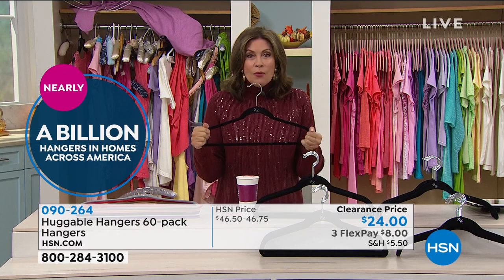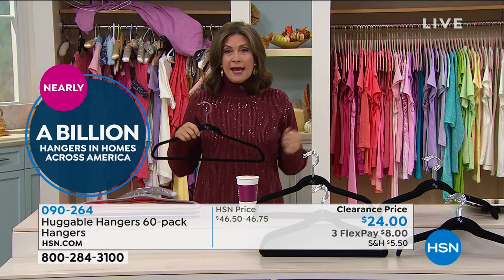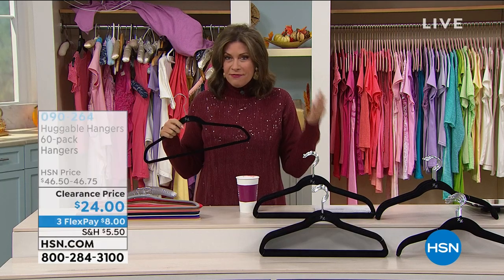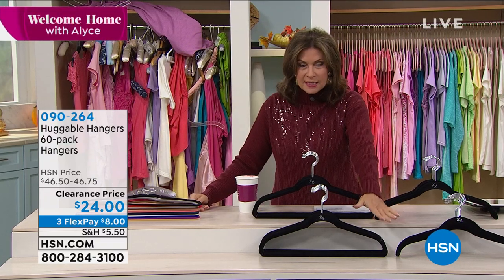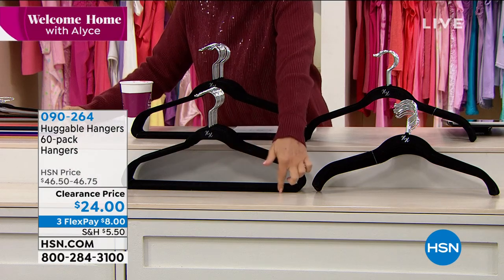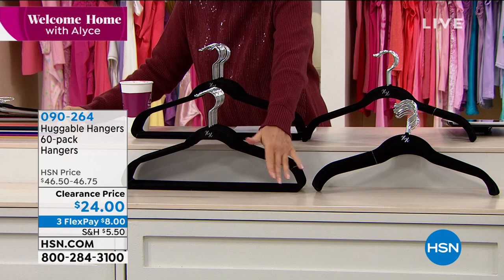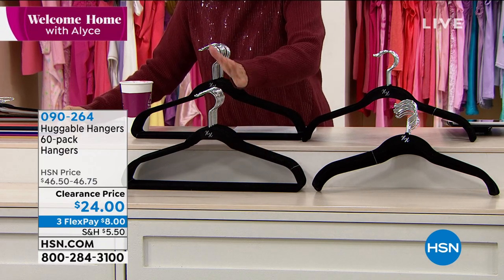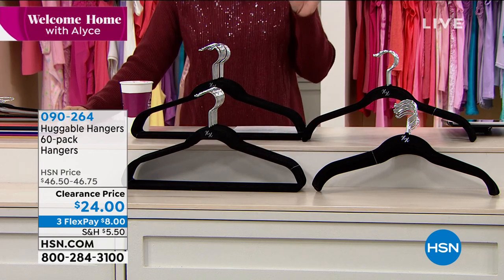We have one of the best values ever — and you know what I love about this value? It's just hangers. You get 60 hangers — five dozen — and you choose which ones you want to customize. If you're looking for 60 suit hangers, they have that bar across the bottom so you can put pants, belts, whatever you want. You can choose 60 suit hangers, clearance priced at $24.